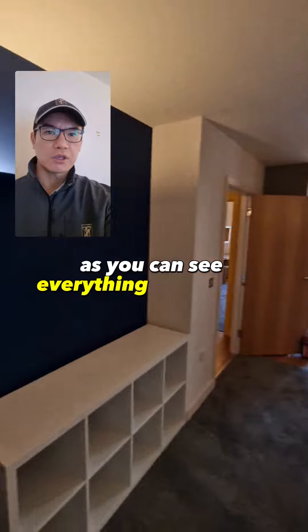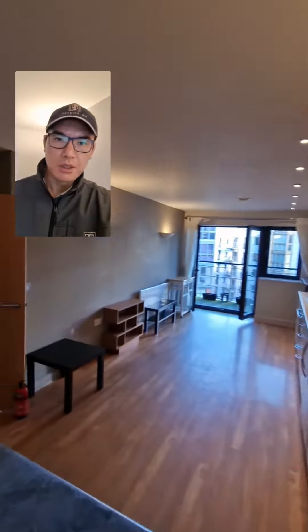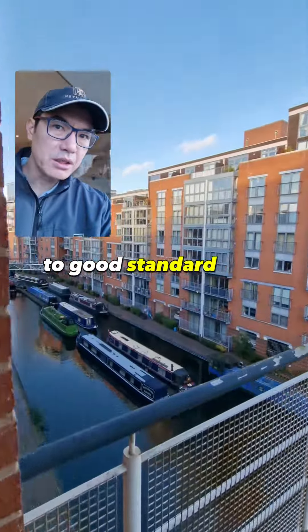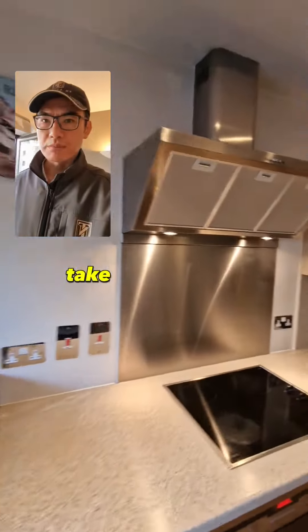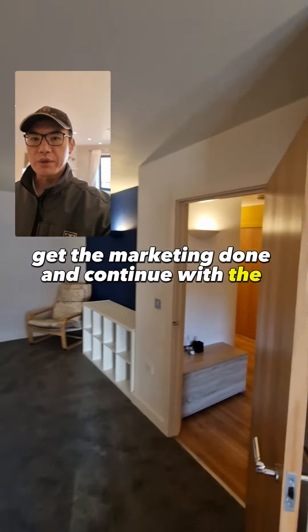As you can see, everything looks really, really nice. I'm here now to do an inspection to make sure everything is done to a good standard, take some final marketing pictures, take some videos, get the marketing done, and continue with the viewings.